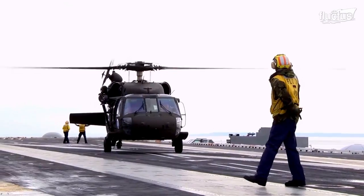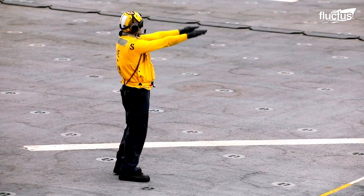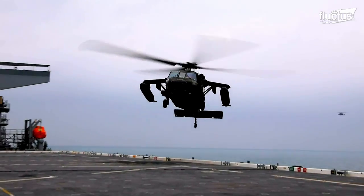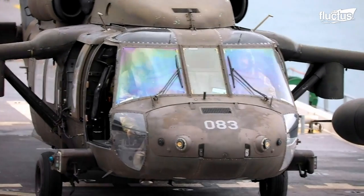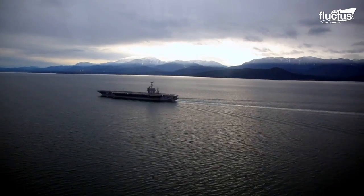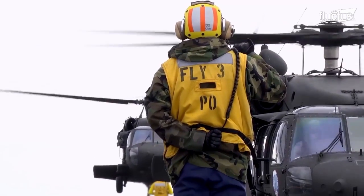Helicopter landing qualification, often referred to as HLQ, is how pilots demonstrate their ability to land on a vessel safely. The pilots learn how to approach the landing dock safely, how to handle the aircraft on the deck, and the proper forms of communication with the ship's crew.